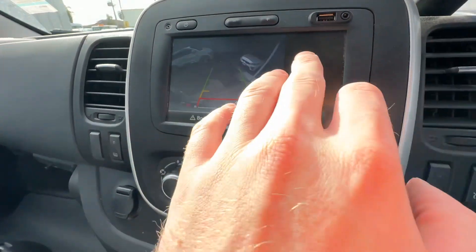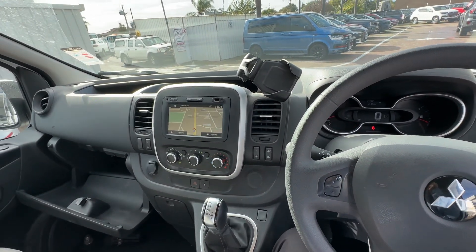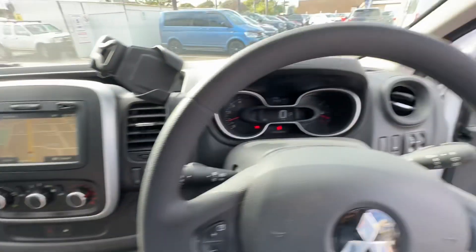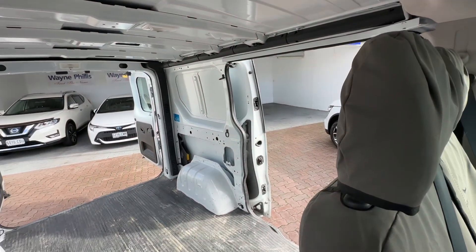You can see the reverse camera with the sensors. So this one's now available at Wayne Phyllis Ford. We're located at 127 Beach Road, Christie's Beach. Please get in touch with one of our team — we'd love to show you through this car today. Rhys and everyone else at Wayne Phyllis Automotive, get in touch. Hope to hear from you soon. Thank you.